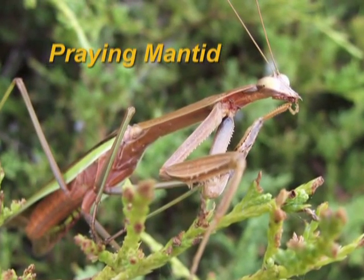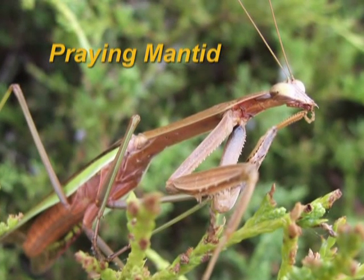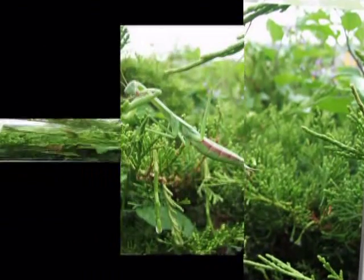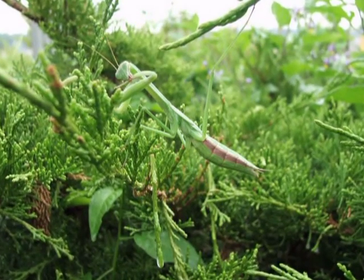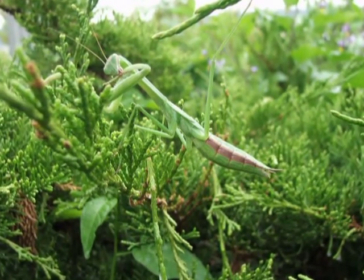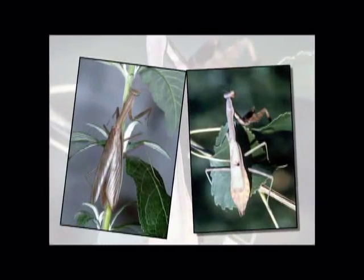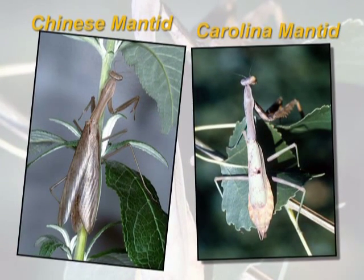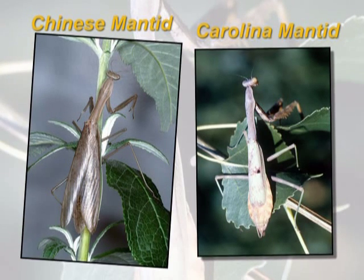Praying mantises, or mantids, are a wonderful beneficial insect to have around. These are great insect predators that feed on a wide range of other insects. They are called praying mantids due to their front legs, which are grasping and look like they have their hands folded for a prayer. They have these legs so that they can catch other insects and hold on tight, using tooth-like structures to help them hold their prey. There are two different species of mantids found in Nebraska: Chinese mantids and Carolina mantids.